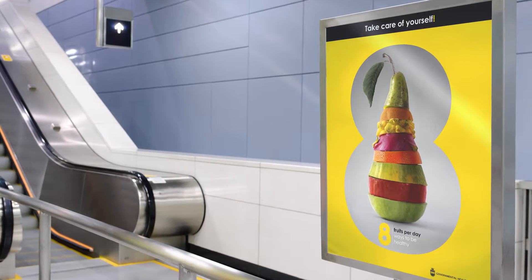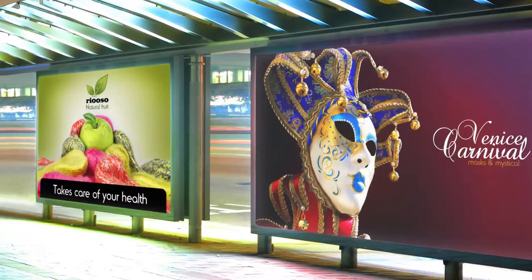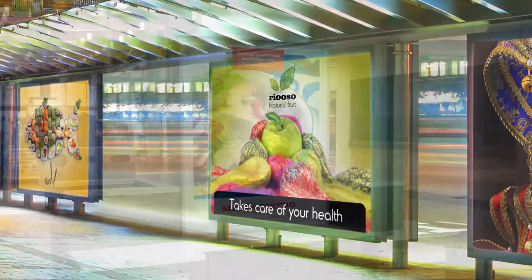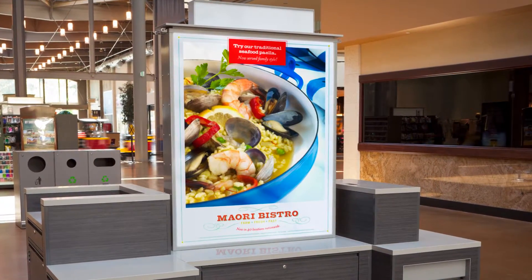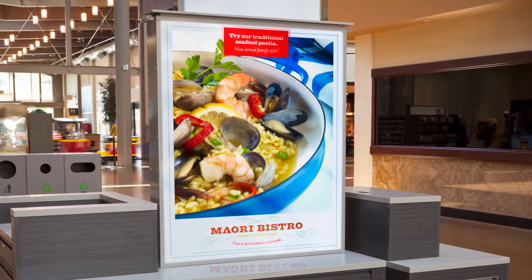Impress your customers with the stunning performance of HP backlit polyester film. Create high-impact backlits with sharp, vibrant colors that command attention. Its bright white finish allows you to produce deep, rich blacks and detailed highlights, resulting in eye-catching backlit prints.